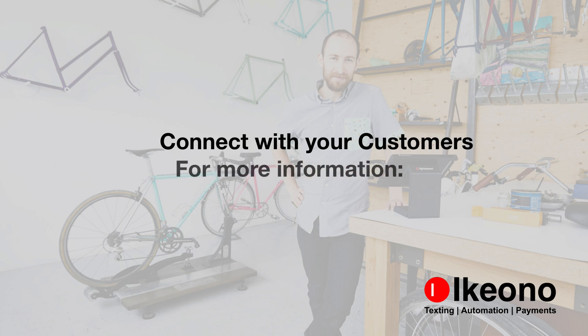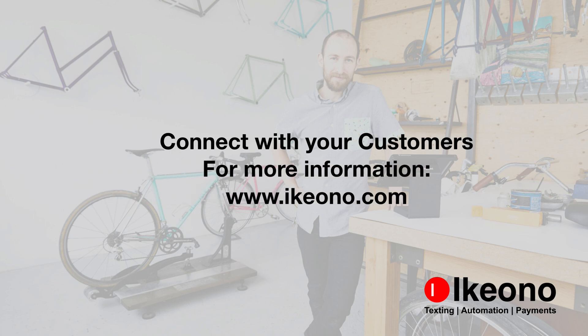Somewhere along the way, we started calling businesses and texting friends and family. Our goal at iKeyono is to swap those two. For more information, please check out www.ikeyono.com.